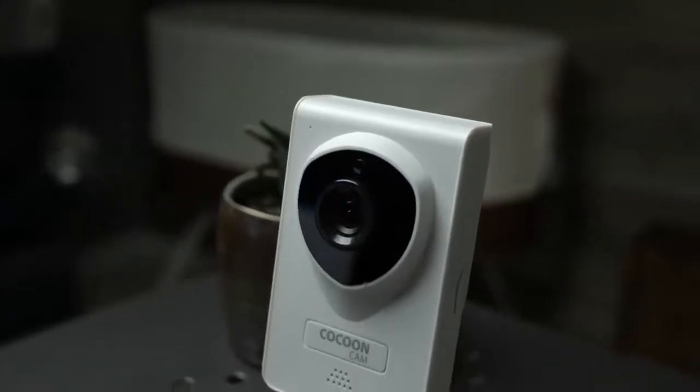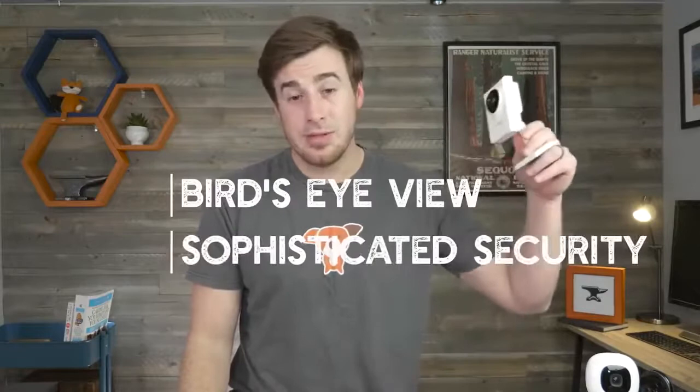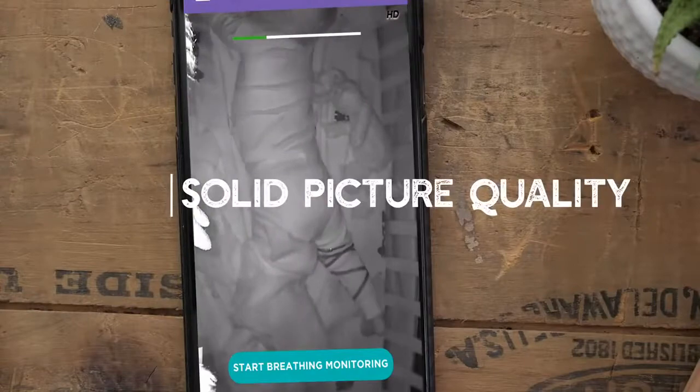Number two on our list is the Cocoon Cam. This is actually the cheapest option on our list, coming in around $150. It's a really solid entry-level monitor within the new Wi-Fi genre and it's got a standout feature we're going to get to in a minute. This one is one of the monitors that has the bird's eye view mounting. It's got top-notch encryption and pretty good picture quality — not great, but pretty good.